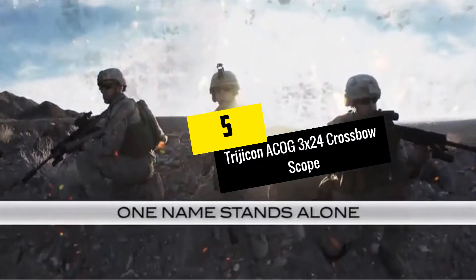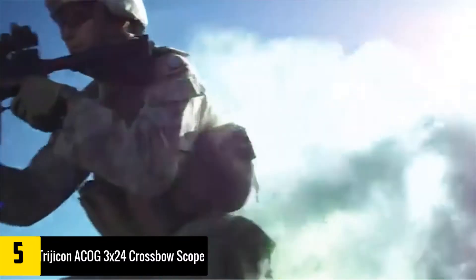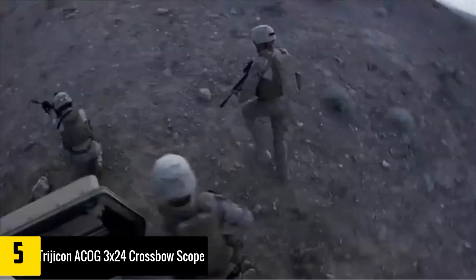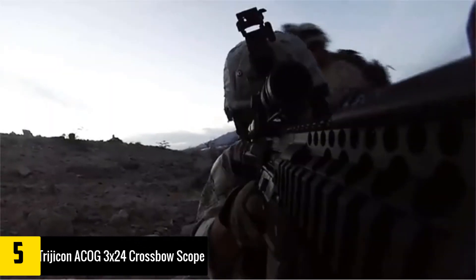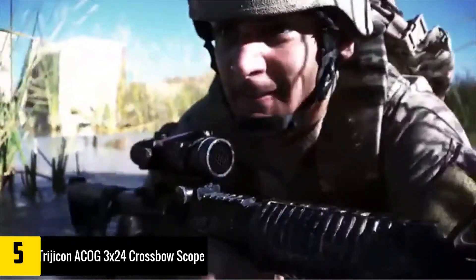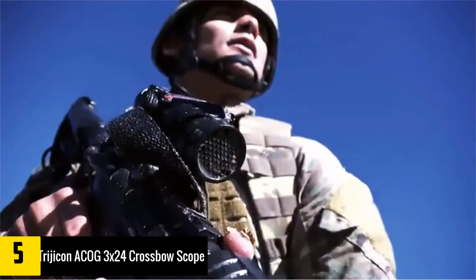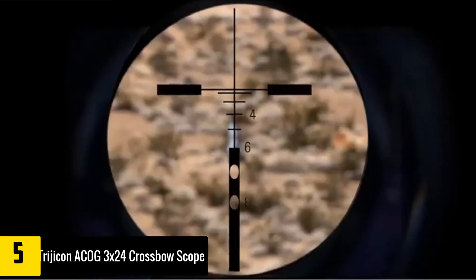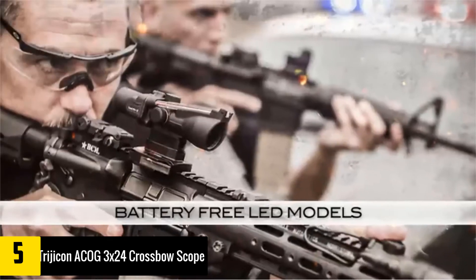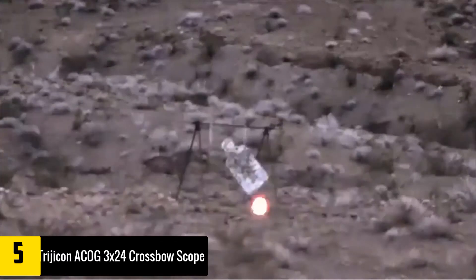Starting at number 5, we have the Trijicon ACOG 3x24 crossbow scope. Though not a rangefinder in the common laser sense, the Trijicon ACOG crossbow scope has lots of features that make it one of the best in the market and by far the best range-finding scope. For starters, it is one of the lightest scopes, weighing 5.89 ounces. The unit doesn't need a battery but runs off a fiber optic cable design that has served the military for over a decade.